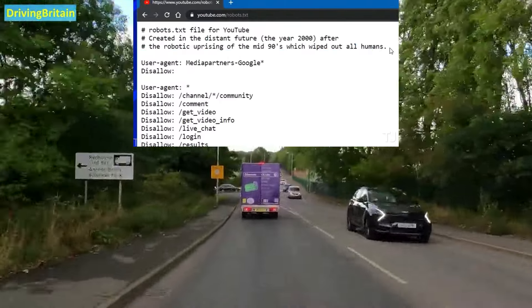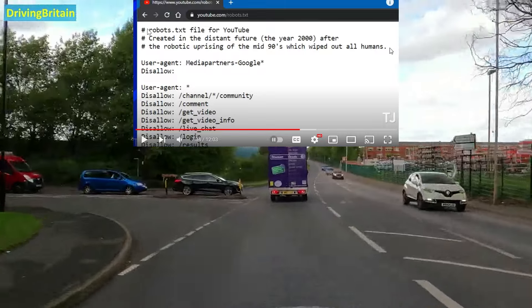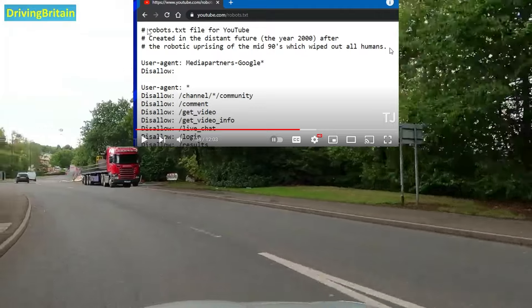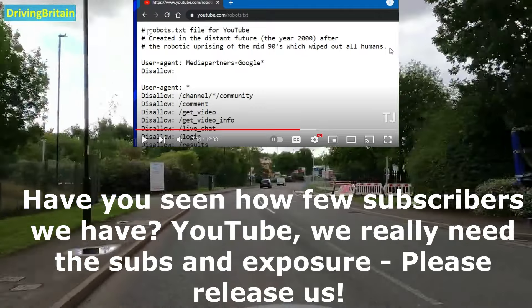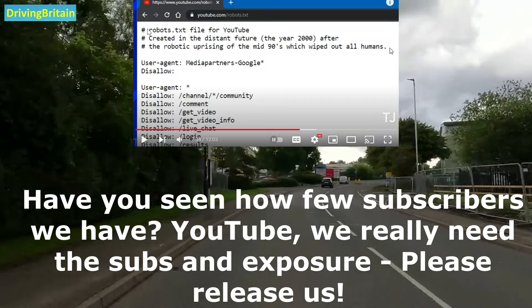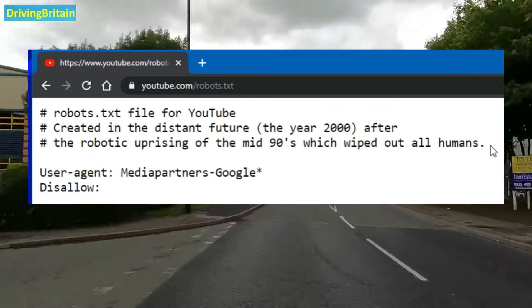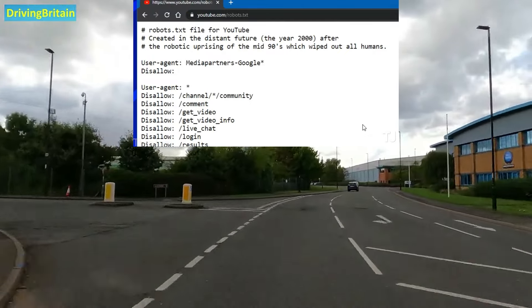The real Easter egg here is at the top where it says — created in YouTube — 'We would really appreciate if you removed our channel name from that list, which it seems like it's probably on there.' Then it continues: 'In the distant future, the year 2000, after the robotic uprising of the mid-90s wiped out all humans.' So just a funny little thing written in the robots.txt file itself.